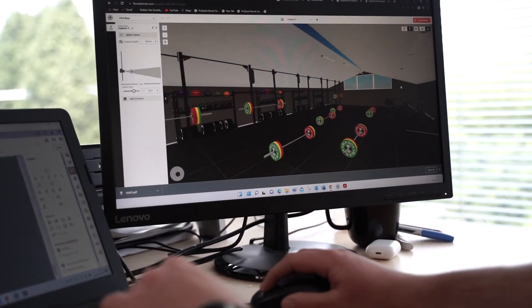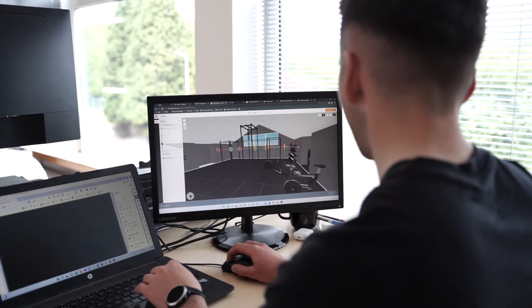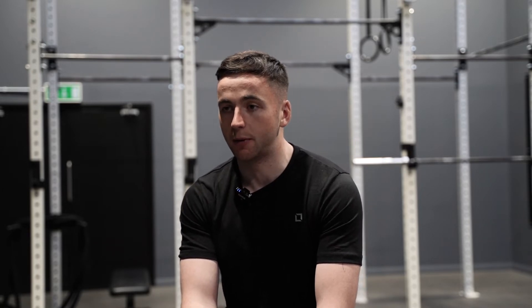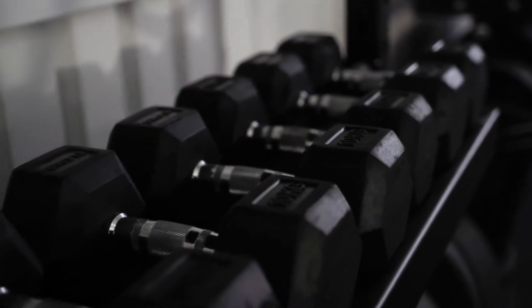There were three or four potential rig setups that we talked through, and we were able to put these into CAD software so BJ could visualise them for himself. Once we agreed on the final design, BJ was happy with the kit list and the guys were able to crack on and begin manufacturing.